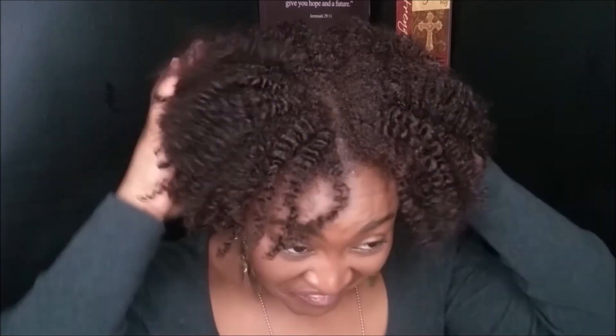Now I've fluffed it out a bit and created a little frizz for volume — some intentional, some not so intentional. I've still got to work on my unraveling skills. But what do you think, guys? I'm feeling myself, I'm loving myself, and as you saw at the beginning, I put my little hair jewelry in.